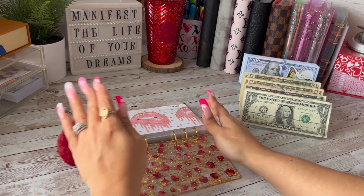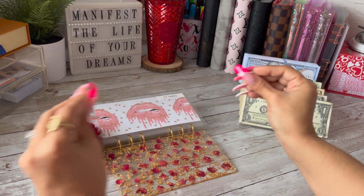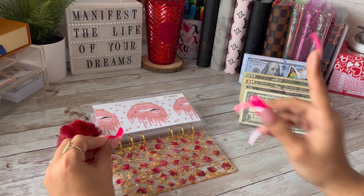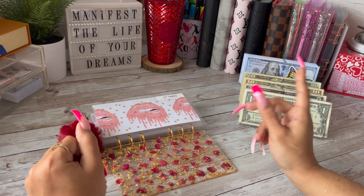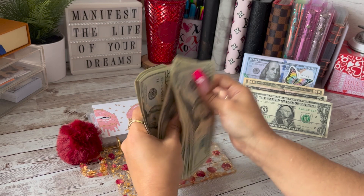This is moving forward my manifestation binder, and we're starting off first and foremost with YouTube taxes, because I ain't about to get caught out there not paying my taxes and having to pay all this money at the end of the year. So I'm going to be deducting 30 percent from the $339, which is $102. So $20, $40, $60, $81...